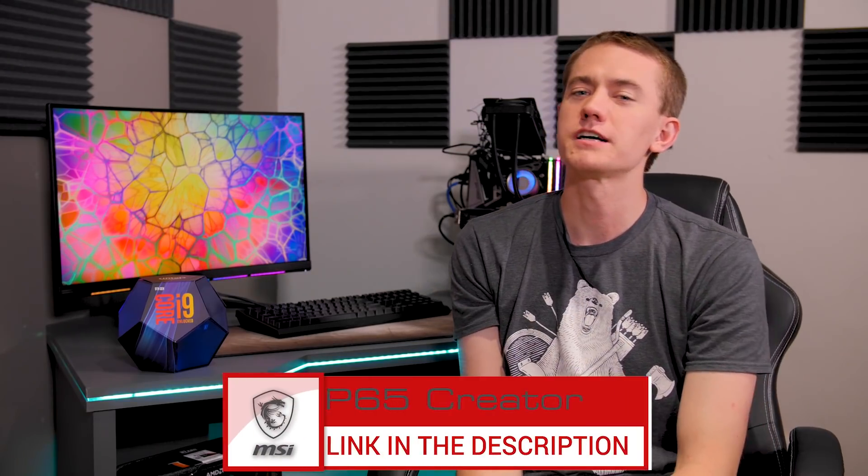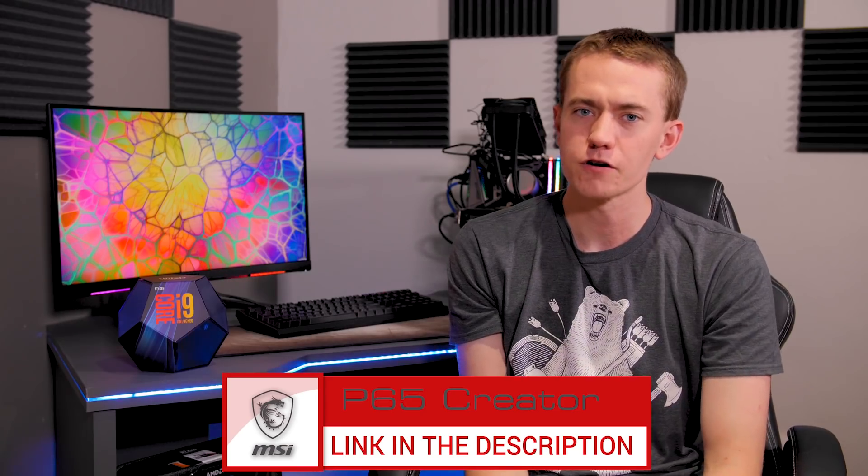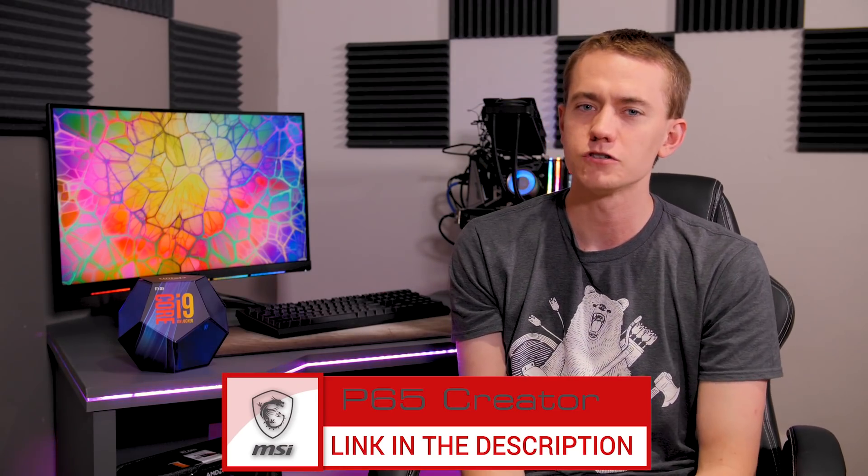I hope you guys have been wondering about this as well. So that's going to wrap it up. Don't forget this video is brought to you by MSI's P65 Creator Notebook — check that out at the link in the video description. I'm Brett with the UFD Tech Channel. Like the video if you enjoyed it, get subscribed to stay up to date on all of our tech-related content, and I'll see your smiling faces again in the next video.